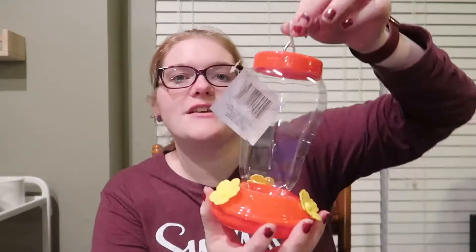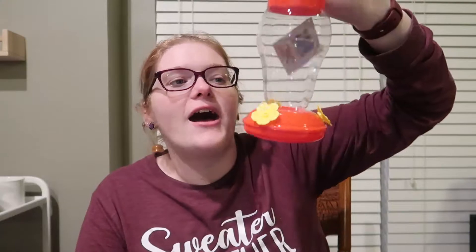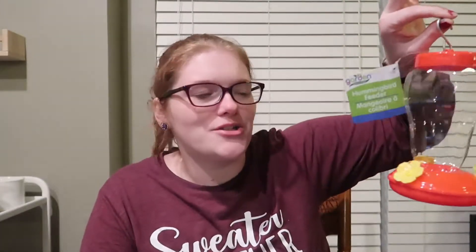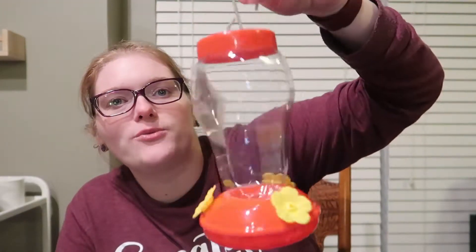And then this was the other kind of springy item that we got — it's a hummingbird feeder. I remember last year I saw them and I didn't get them, and I wish I had, just for something a little fun. So I went ahead and picked it up now and we'll put it out sometime and see if we get any birds.